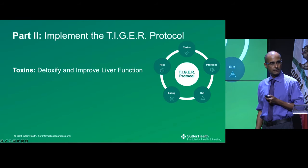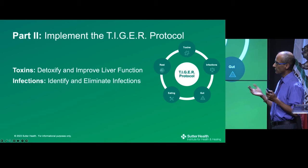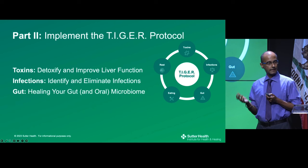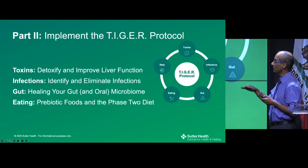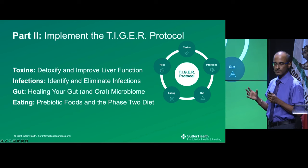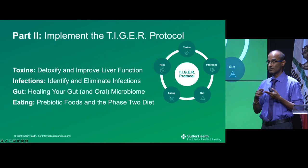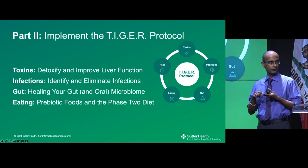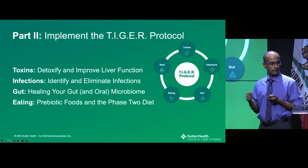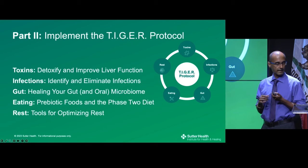Now we'll move to Part 2 and talk about implementation. The first step is to detoxify and improve liver function — one of the key detox organs. Then we'll look at infections, optimizing and healing the gut microbiome, and also the oral microbiome. The second biggest bacterial community in the body is in the mouth, and research now shows these bacteria trigger inflammation contributing to gum disease, heart disease, and autoimmune disease. Finally, we'll cover strategies with food and tools for optimizing rest and managing stress.